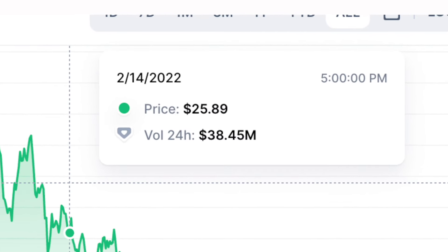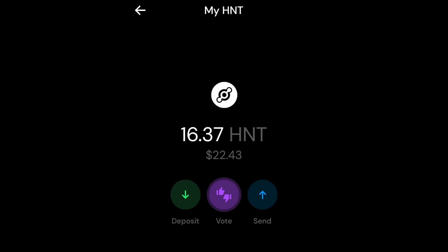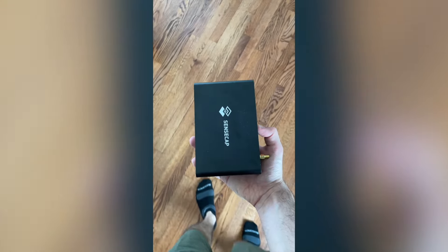I know that certain areas are better than others for helium mining — all I can report on is my experience. When I started this side hustle, HNT was around $25 per token. Now it's under two, so things on that front aren't going so hot. I still have my miner plugged in, and to date I've earned 16.37 HNT, which today is only worth about $22. If HNT was at its peak again, this would be worth around $860 and I'd be closing in on profitability, since I probably spent around $900 total on the miner and upgrades.